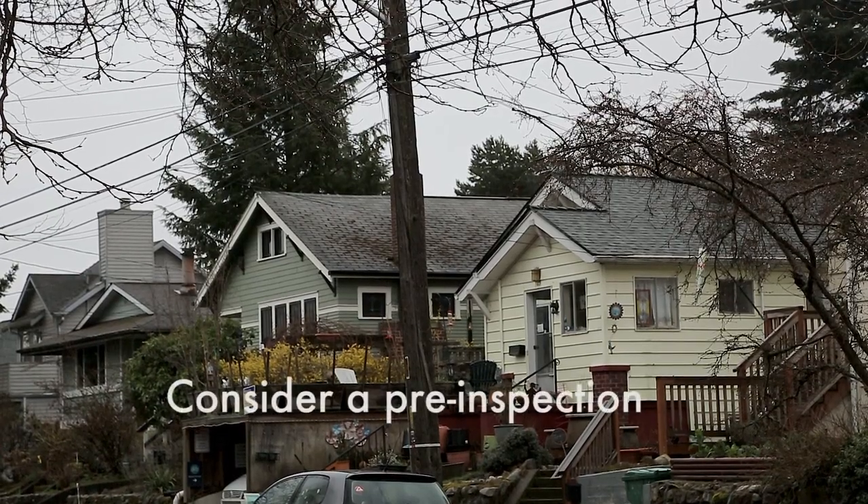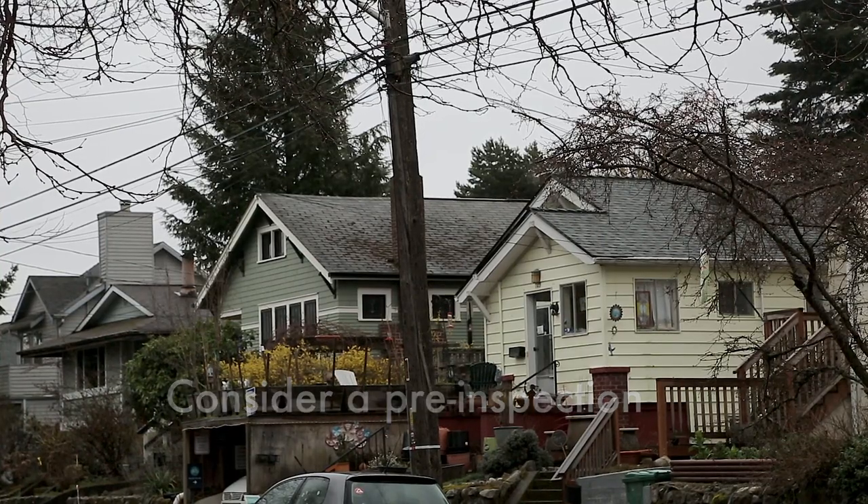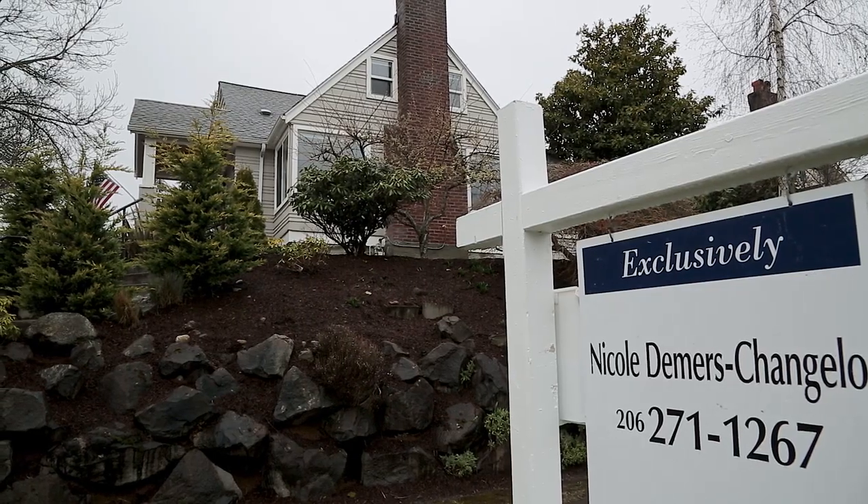To avoid that, consider a pre-inspection to get the home professionally checked out. If there's a problem, you can dodge the bullet. If not, you can confidently go in with your strongest offer. But win, lose, or walk away, you'll still pay for the pricey inspection.